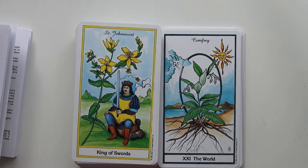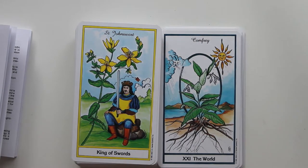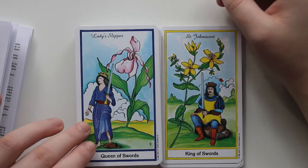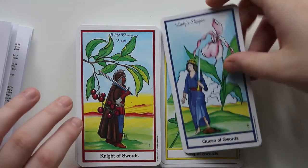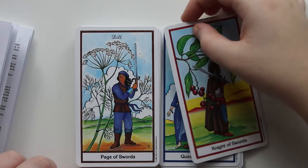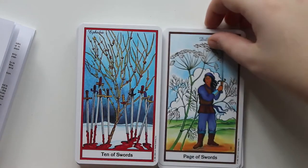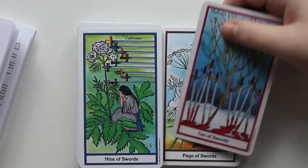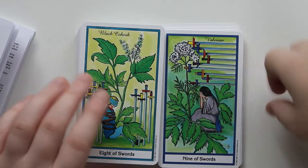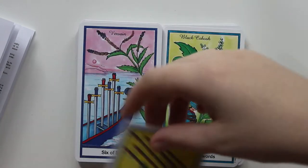So we have the King of Swords, which is St. John's Wort — I really like the way those flowers look in real life, they're very pretty. The Queen of Swords is Lady Slipper, which is ironic because she's barefoot. We have Wild Cherry Bark for the Knight of Swords. The Page of Swords is Dill, another plant I grew for a while — I really do like this Page of Swords. Ten of Swords is Ephedra. Nine of Swords is Valerian. Eight of Swords is Black Cohosh — I'm not sure how it's pronounced.